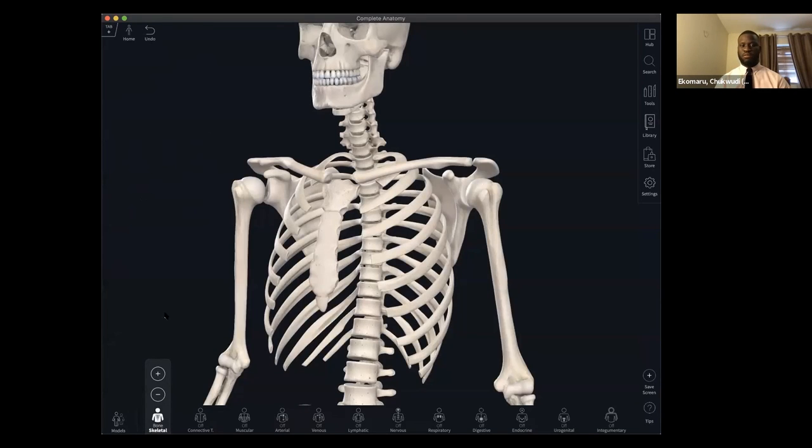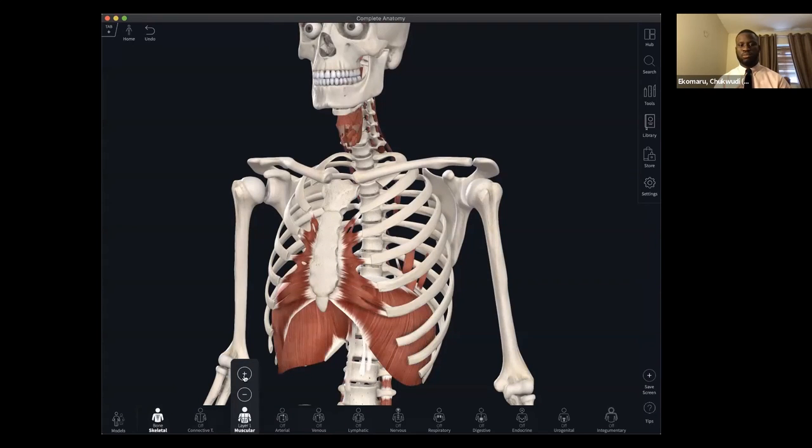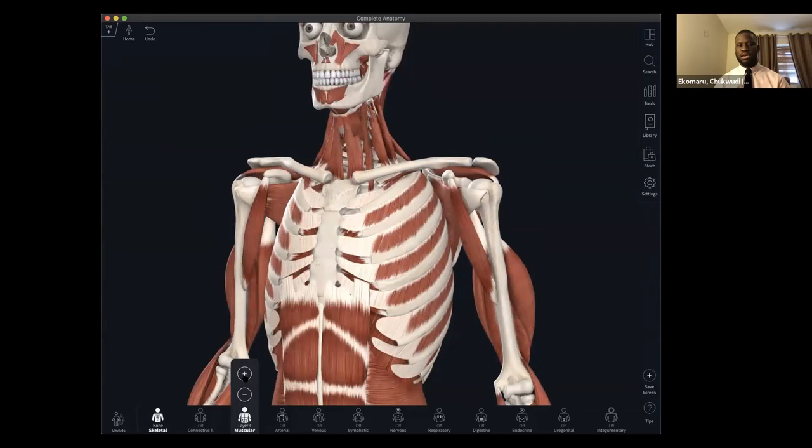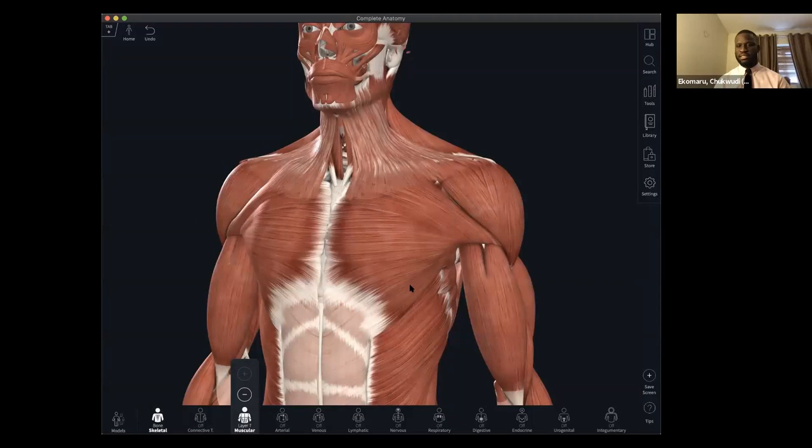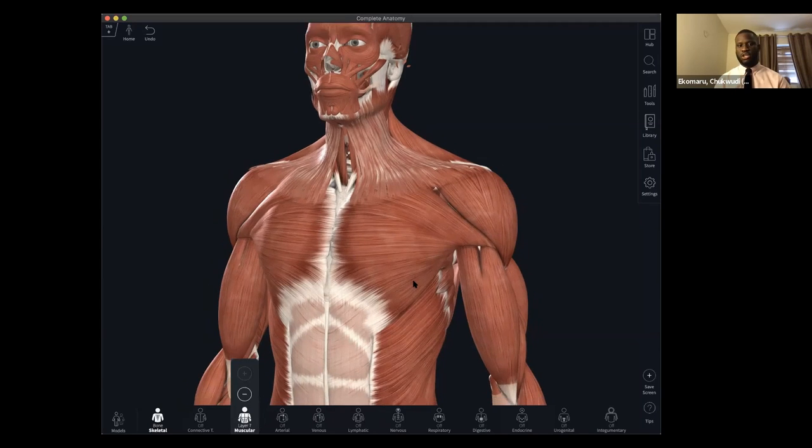Sticking with the muscular system, I have the ability to build each muscle layer by layer from the deepest layer to the most superficial layer. Understanding the location of muscles is actually very important, because further down the line — especially for a physiotherapy student — being able to identify these key locations becomes essential.